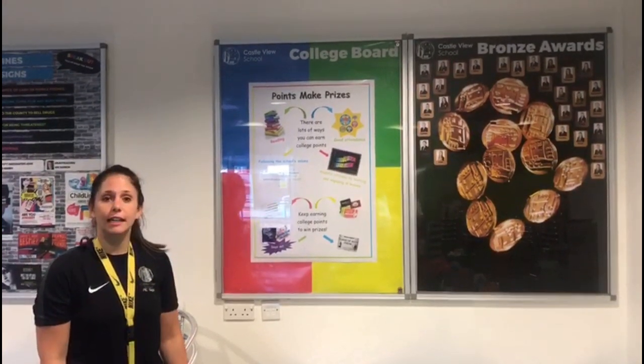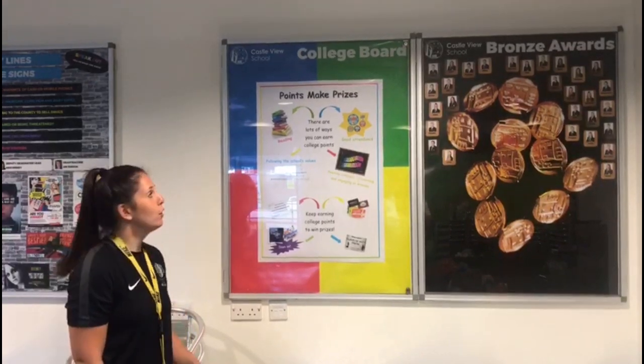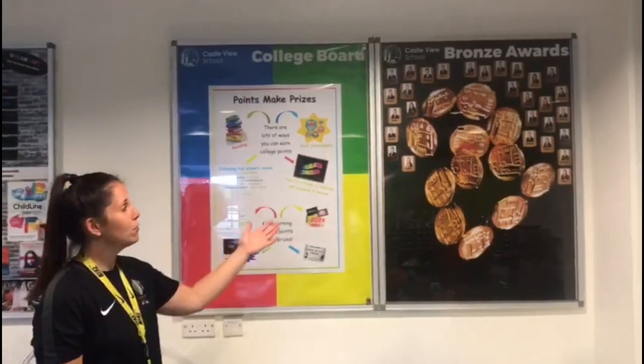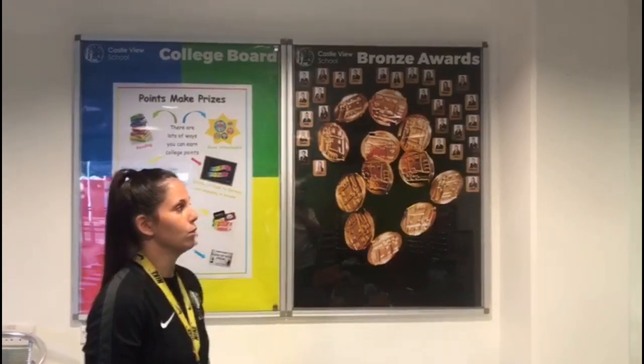Here at Castle View we have a college system. On your first day in September you will find out which college you have been placed in. You can earn points for your college by doing everything you do in school — whether that's representing the school values, good attendance, etc. Certain points equal certain colour badges: we have our bronze award badge, our silver award badge, and our gold award badge.